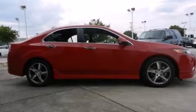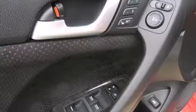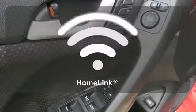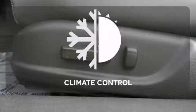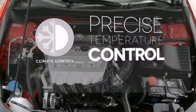And with its anti-lock brakes and multiple airbags, you and your passengers will be protected. Program garage door openers, gates and lighting systems with Homelink. Select the perfect temperature with climate control.